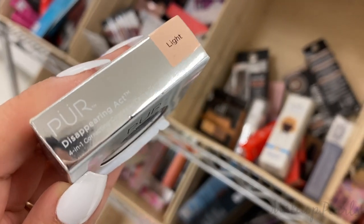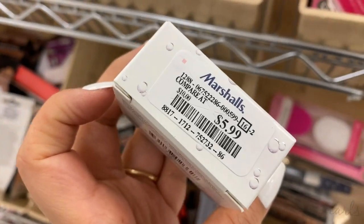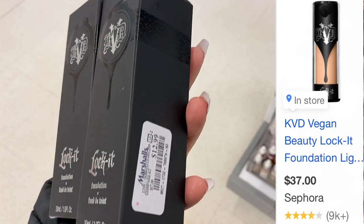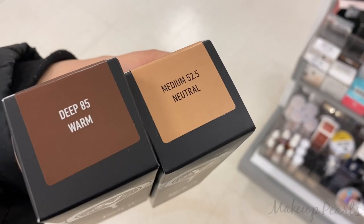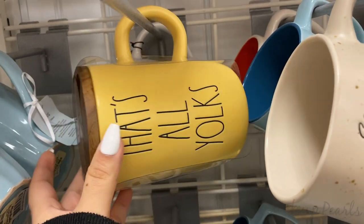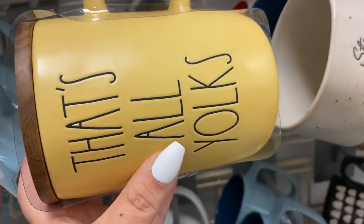I found the 4-in-1 Concealer in the shade Light, running for $4.99. Also found the Becca Hydra Mist, running for $5.99. This is one pearl I have not seen before in stores — this is the Lock It Foundation from Kat Von D, running for $12.99. I found the shade Deep 85 Warm and Medium 5.25 in neutral. That's all from Raiden — this is a limited edition matte yellow cup. How much is this going for? $7.99.